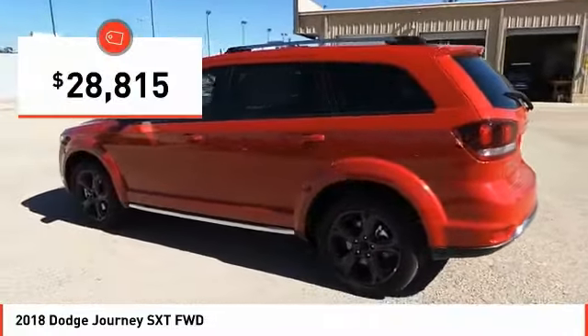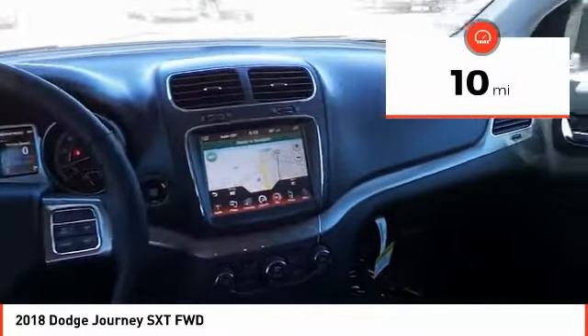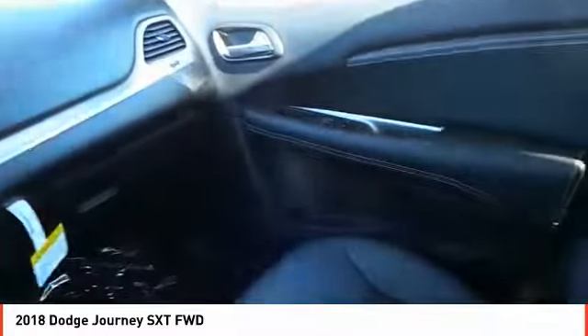Priced below $30,000 and with less than 100 miles, wouldn't you look great in this vehicle? Stop in today and see for yourself.